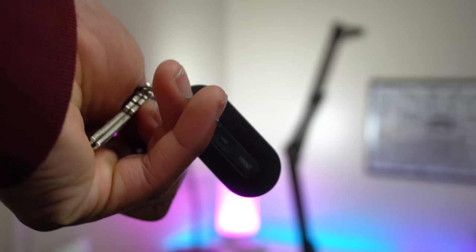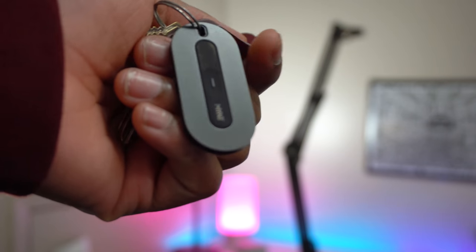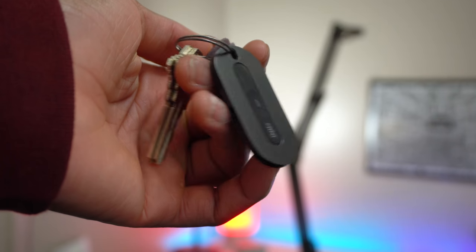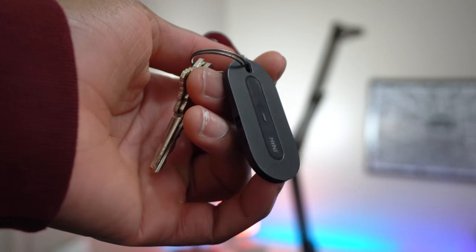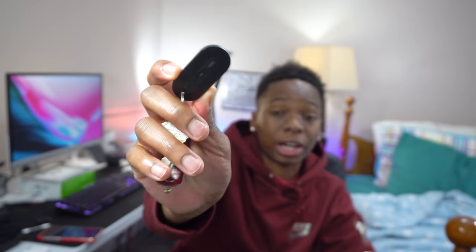I never leave home without my keys, but the reason I'm showing them is because of the tracker on this keychain — it's the Mint tracker. I use it to find my keys if I lose them, or if I can't find my phone, I'll use the Mint tracker to locate the last place I left it.